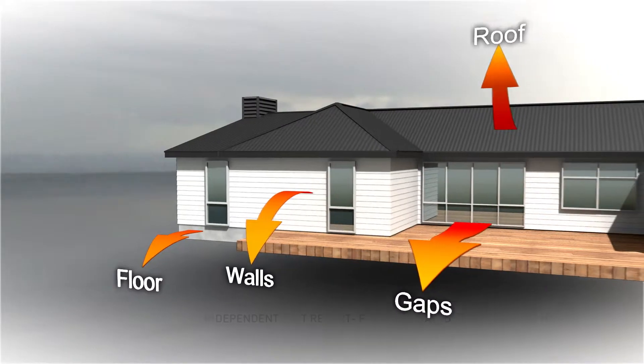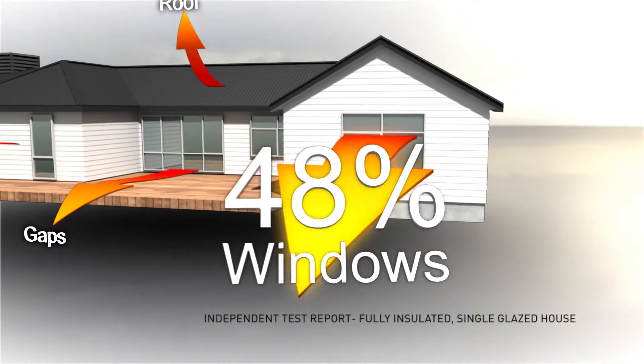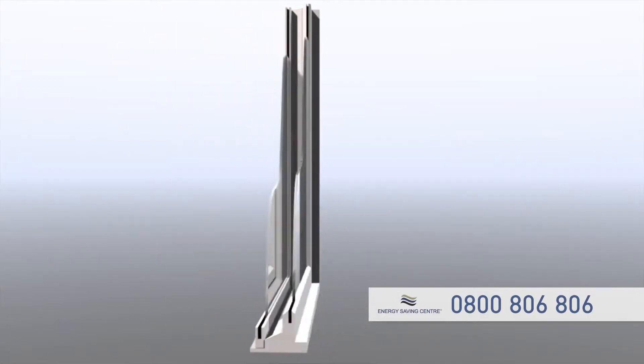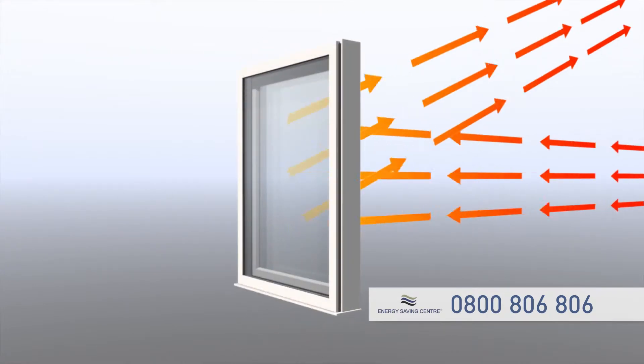As temperatures drop, your power bill goes up and condensation arrives. Because almost half your home's heat loss can escape through your windows. Fitting Insul Glaze double glazing reduces condensation and saves on those scary energy bills.